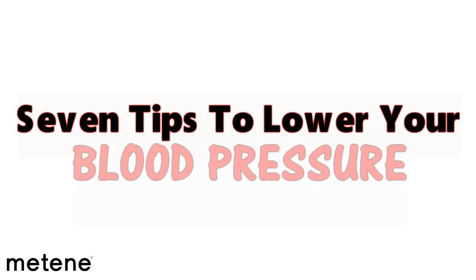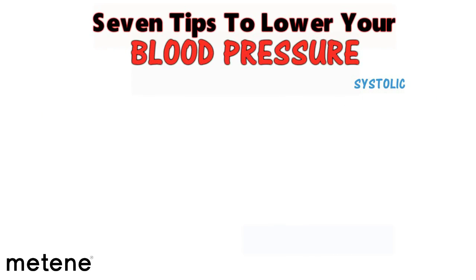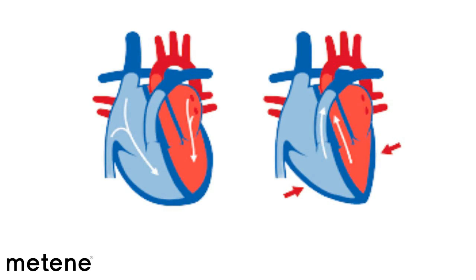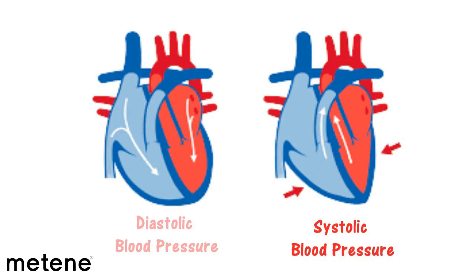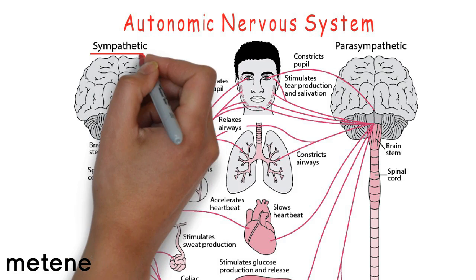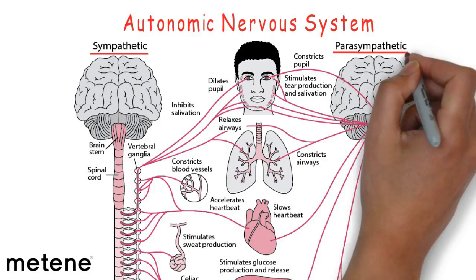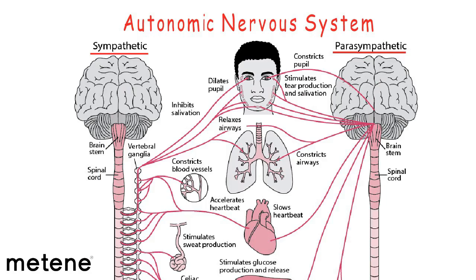Today we are going to talk about seven things you can do to lower your blood pressure. Blood pressure has a systolic component, which is the contraction of the heart, and a diastolic component, which is the relaxation. It has a lot to do with the autonomic nervous system — the sympathetic, or fight-or-flight, and the parasympathetic, which is the recovery and active system that helps calm things down.